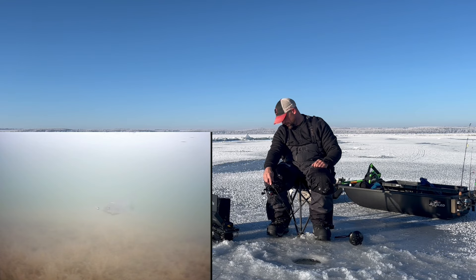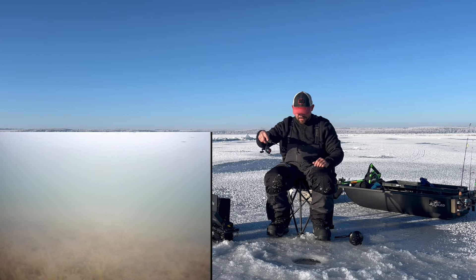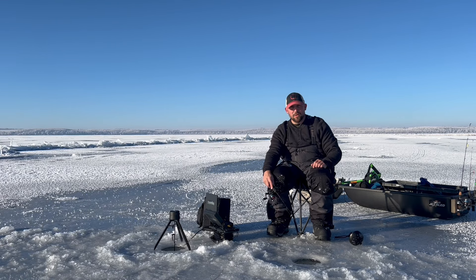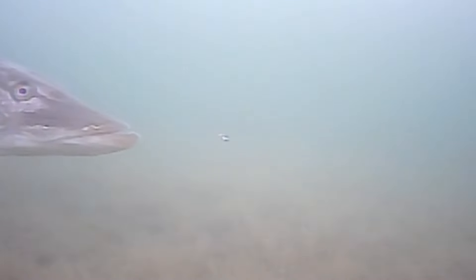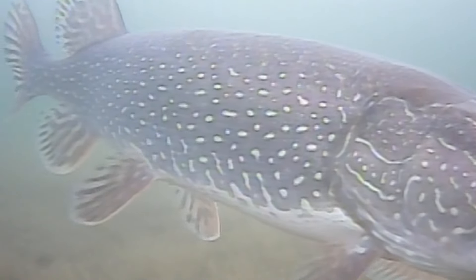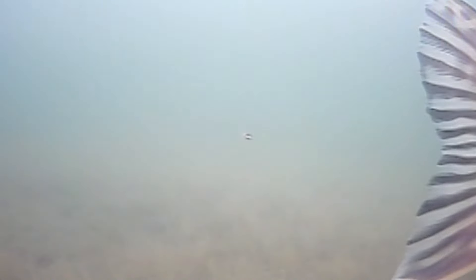Oh, got one coming! Well, that was another one — pulled it right out of his mouth. I didn't have a chance to hook him, so that was all on me. Oh, I got a big old pike looking at my camera! Look at that big old pike — how awesome is that? Maybe he'll go for my dead stick on my jawjacker.